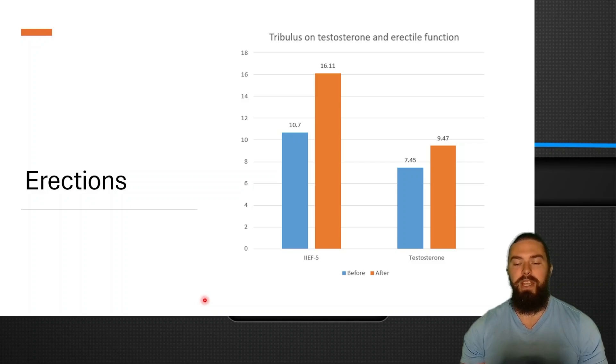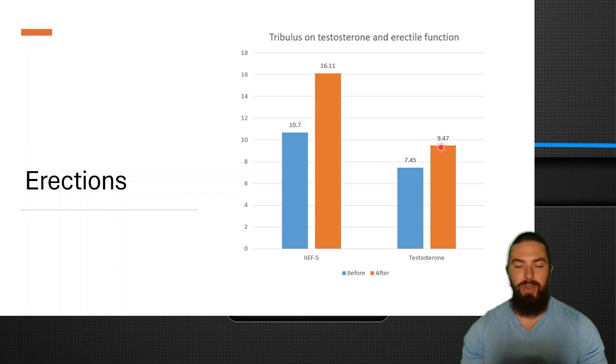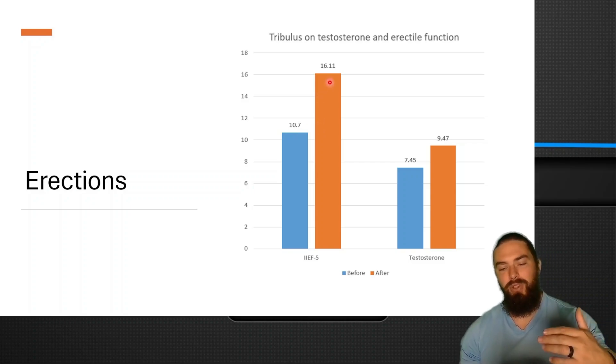In terms of erections, in this study that gave people tribulus, there was about a 200-point increase in testosterone, which is quite significant for any kind of testosterone booster. But as I mentioned, if you look at all of the studies on tribulus and testosterone, the majority point to either no increase or about a 50-point increase. But if you're a responder, you might get quite a significant increase in testosterone. They also looked at the IIEF score, which rates you from 0 to 25. These guys went from 10 to 16 on improvements in erectile function. So 25 is the high score — these guys were still in the range of moderate erectile dysfunction. There was an improvement, but it wasn't really super major. It would be better to stack it with other things that also help with erections.